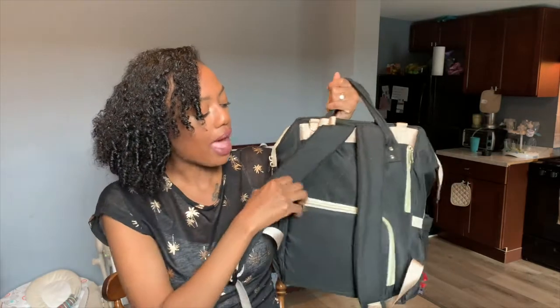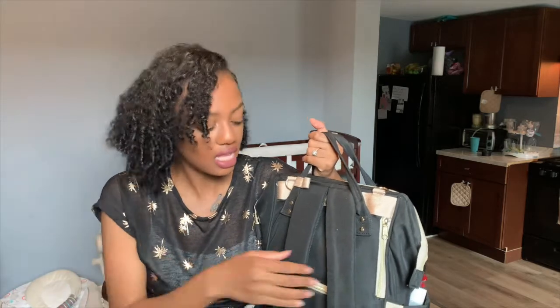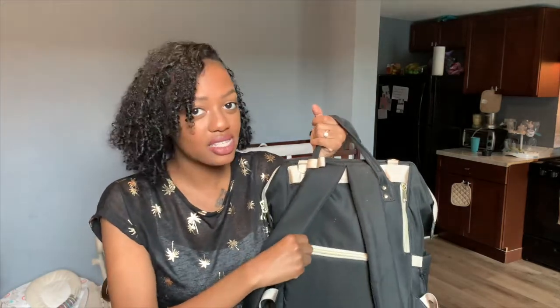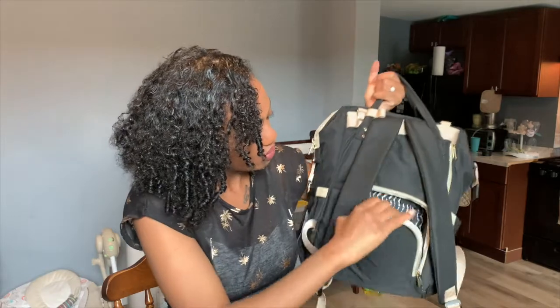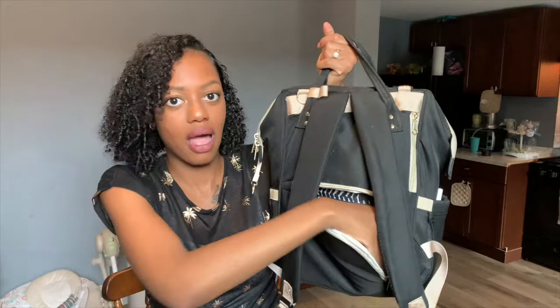If you guys have any suggestions for something better than these deodorizers, because honestly I can't really smell them, leave a comment down below. There's another part of this bag I really like that I just figured out about a week ago — it's this little zipper in the back. This is really convenient because if you have a lot of stuff in here and don't want to take everything out to find one thing, you can just unzip this and see everything inside your bag. Pretty cool.